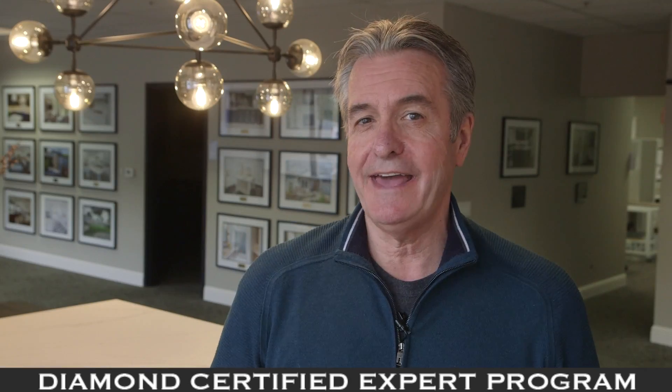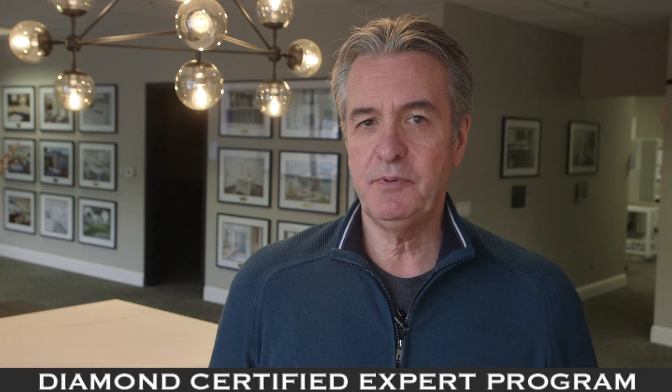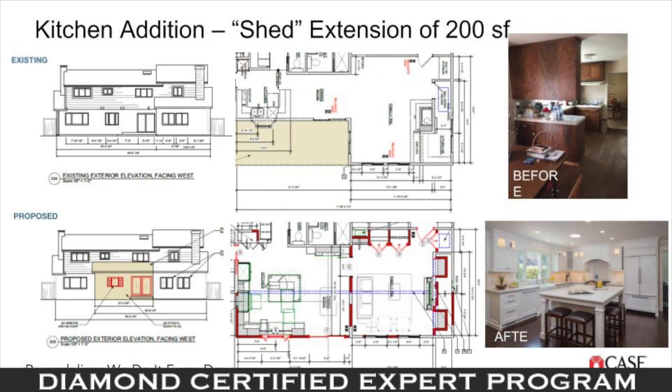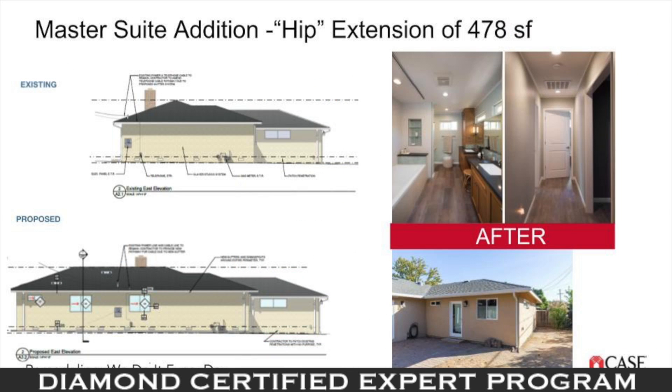The fourth option is adding space — adding a detached or attached addition to your home. This can be the most costly but also provides the most flexibility if you can meet the city requirements.